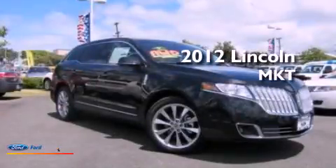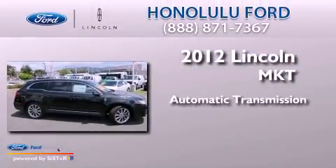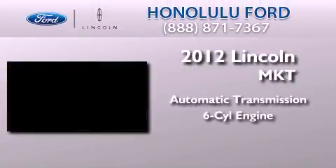This is a brand new 2012 Lincoln MKT. This crossover has an automatic transmission and a 3.5 liter V6.